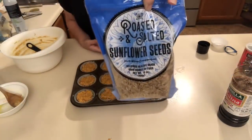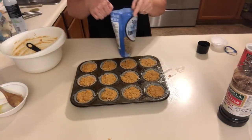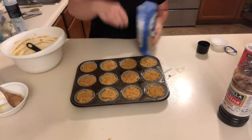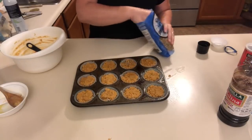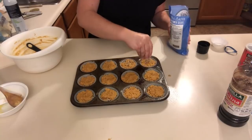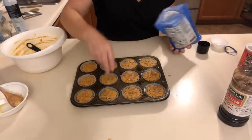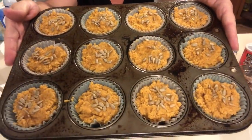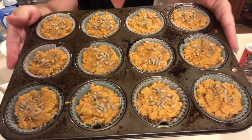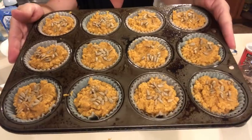I'm going to sprinkle the tops with sunflower seeds. The recipe calls for pumpkin seeds but I don't have any — it really doesn't matter. I'll just do a little bit on top, not a ton. These are ready to go in the oven at 350 degrees for around 25 minutes, or until the toothpick comes out clean.